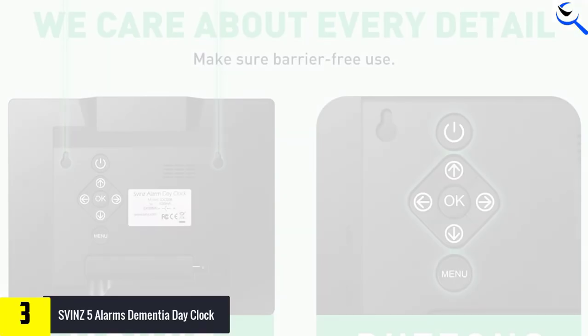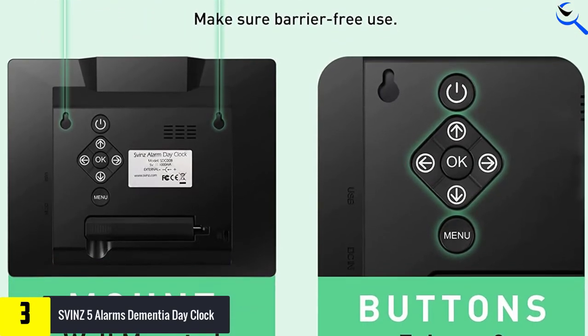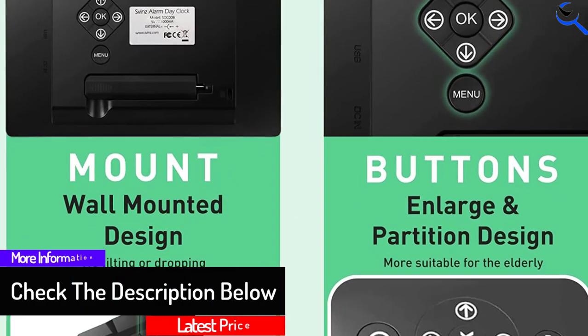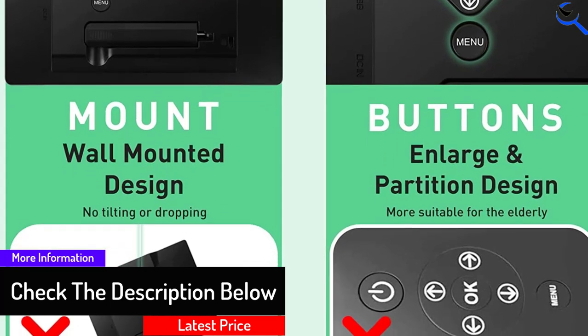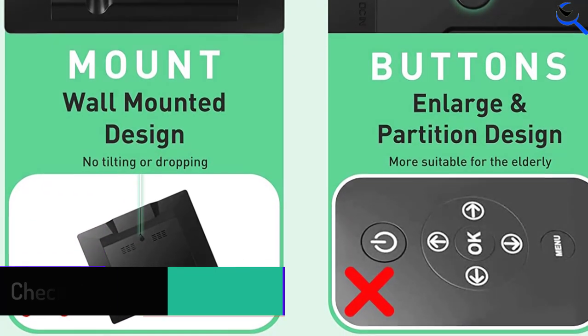The SVINZ clock features a large easy-to-read date, day of the week, and time that is always available at a glance. It also reprograms the day, date, and time if the power goes out or the plug is pulled accidentally. This makes it much easier to read the time from far away — a great clock for home living.